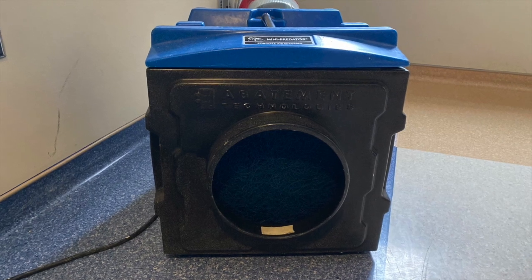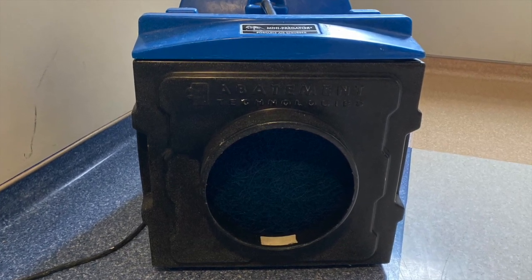Once we have the HEPA filters installed, we'll be at a point where this will be very close to a negative pressure environment, meaning that all of the airflow will be into the room as opposed to out into the hallway. While COVID is very much a droplet precaution, we want to ensure that we're protecting our staff, our visitors, and our patients as much as possible, and therefore we want to put them into those type of negative pressure environments.